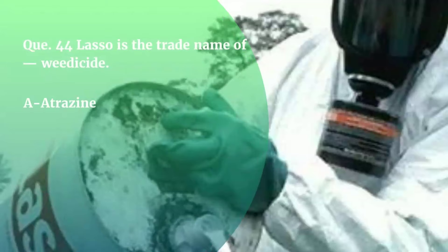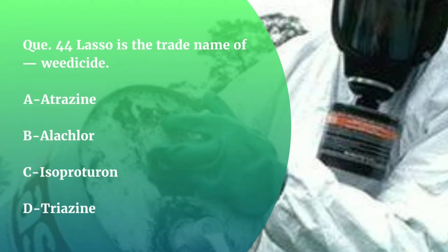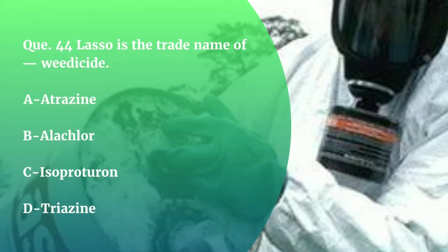Question number 44. Lasso is the trade name of which herbicide — Atrazine, Alachlor, Isoproturon, or Triazine? The correct answer is Alachlor.